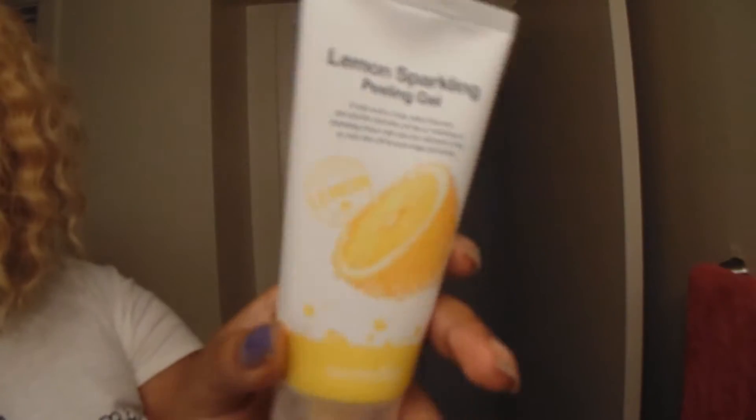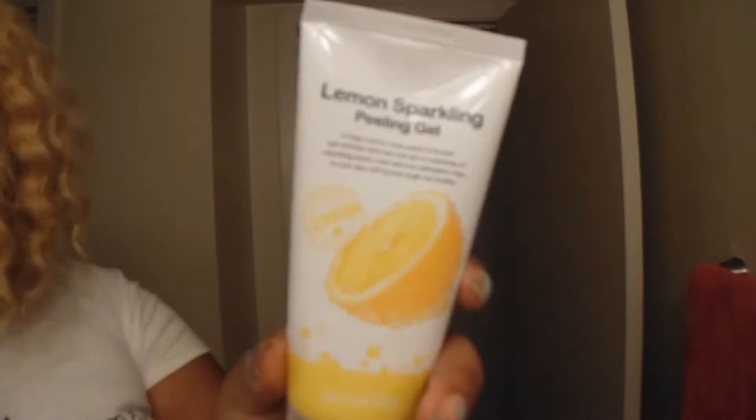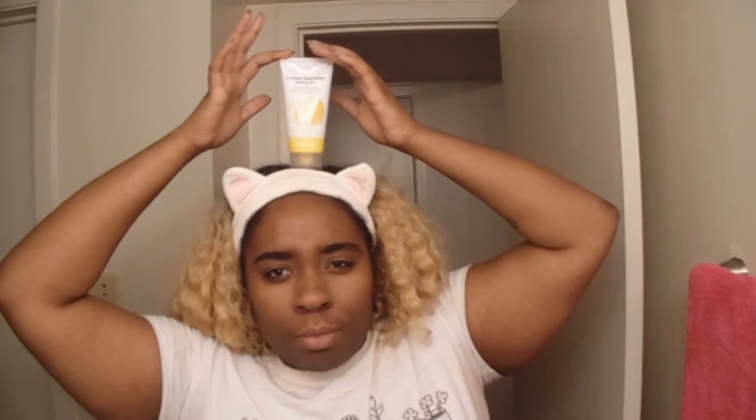So you might be asking, what the heck is a peeling gel? Well, my dear friend, it's exactly what you think. This gel is made to remove all the nasty gunk in your pores and take out all that dead skin buildup. This is a great product for people who have really sensitive skin and don't like the feel of regular scrubs and exfoliants.